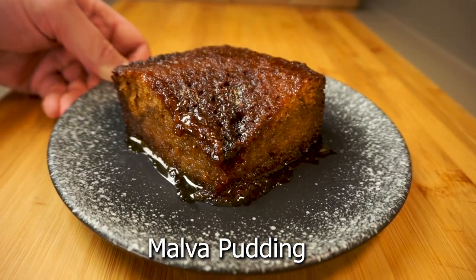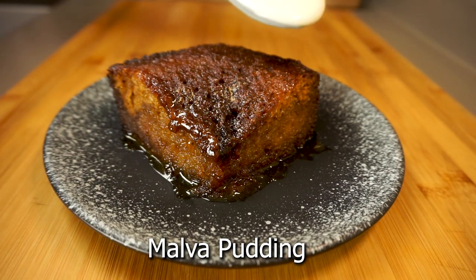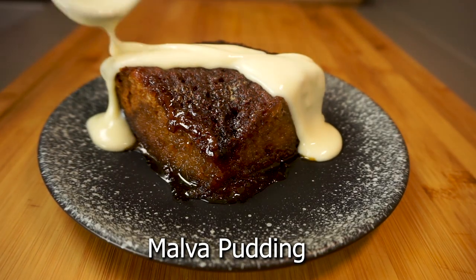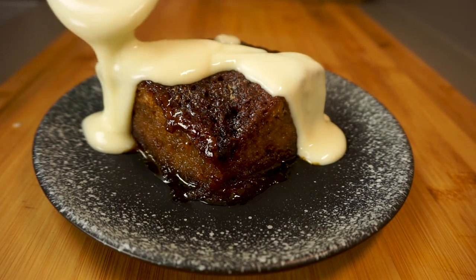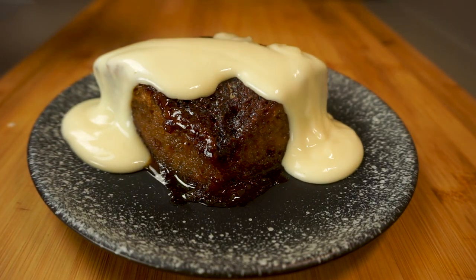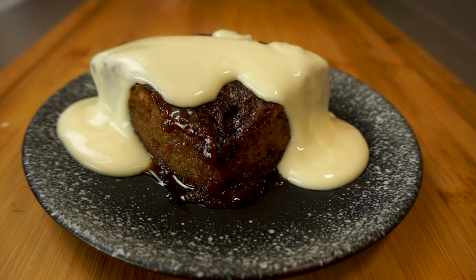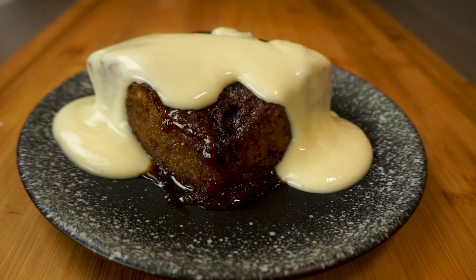Today on Passion for Food we make one of the hidden gems of South Africa: this amazing Malva pudding. I remember one of my favorite things about growing up in South Africa were all of the amazing foods, and this is no exception. This Malva pudding really is so good — I feel like everybody in the world should give this a try. It's like a kind of apricot bread pudding soaked in the most amazing sweet cream syrup, topped with fresh custard or ice cream — pretty irresistible.